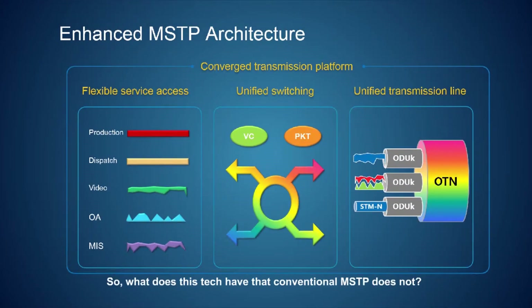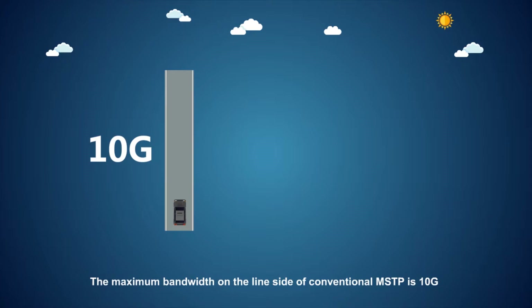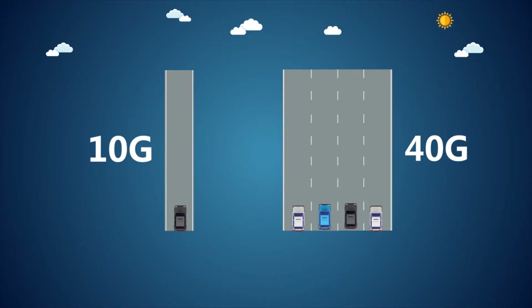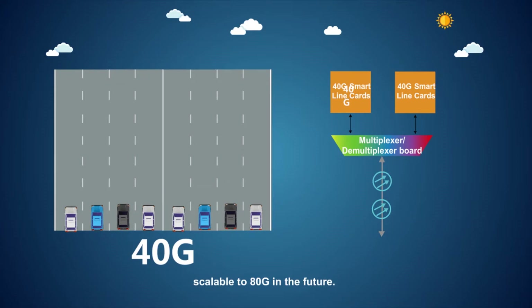So what does this tech have that conventional MSTP does not? The maximum bandwidth on the line side of conventional MSTP is 10G, while that of enhanced MSTP is 40G, scalable to 80G in the future.